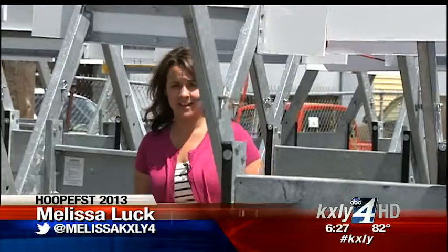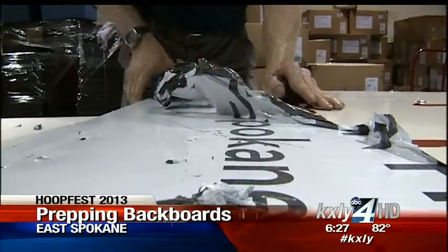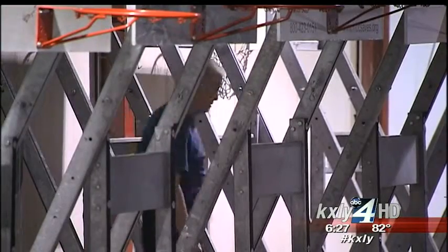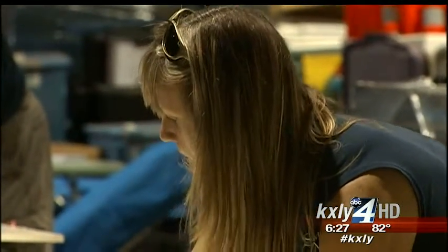Here at Main and Freya, this is where they're putting on the full-court press. HoopFest crews will spend the next several days prepping 460 backboards in time for the biggest three-on-three tournament in the world. The full-court press is on here at HoopStorage in East Spokane, where all of the HoopFest infrastructure is stored year-round and where right now, crews are making sure the backboards are ready to be moved downtown.